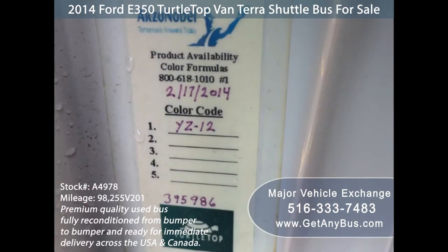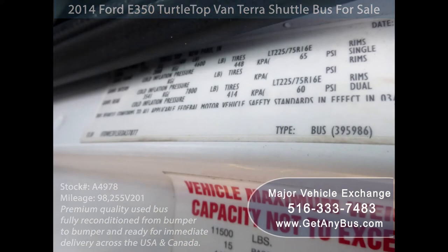For more information on our used buses for sale, visit www.getanybus.com and call Charlie at 516-333-7483 today.